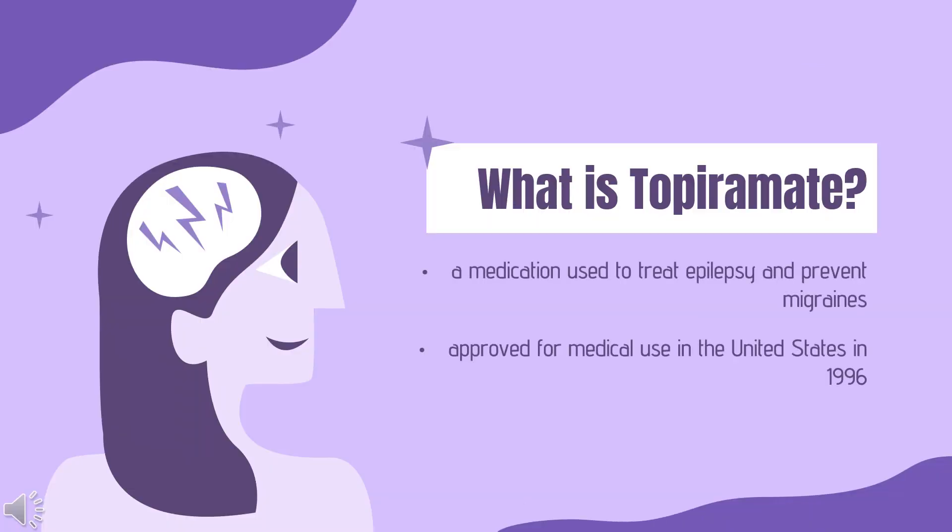Topiramate, sold under the brand name Topamax among others, is a medication used to treat epilepsy and prevent migraines. It has also been used in alcohol dependence and essential tremor. For epilepsy, this includes treatment for generalized or focal seizures. It is taken orally.